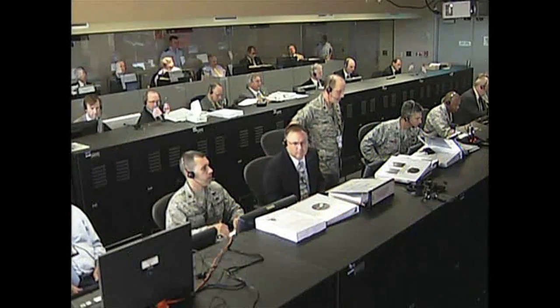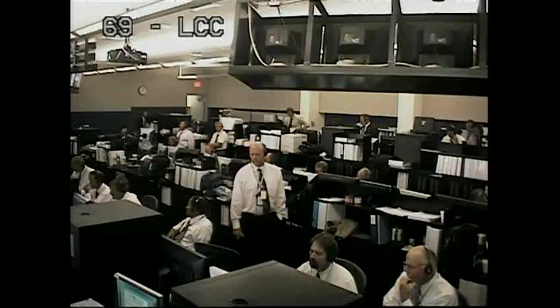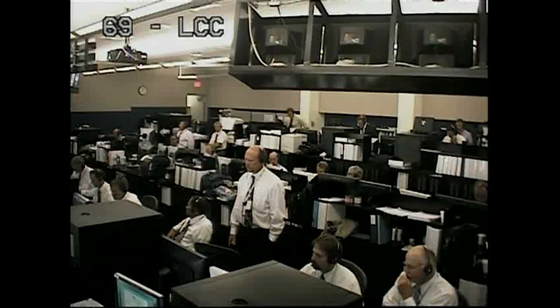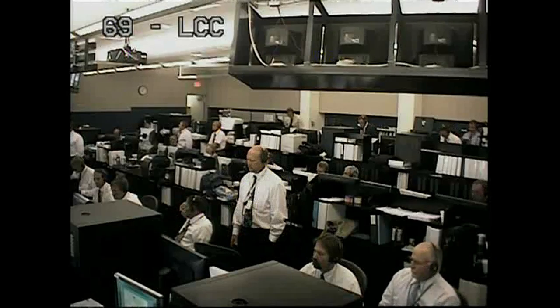TM2: GO. FMA: GO. BE: GO. EEA: GO. GE: GO. SYS: GO. ECS: GO. SC: GO. RC — Range, weather, and clear to proceed. OSM: GO. VSC: GO. AC is GO.